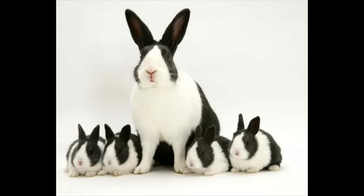Dutch rabbits — a bit of a misnomer, since they were originally bred in England — are well known for their unique color pattern. They are a bit larger than dwarf breeds but still on the smaller side overall, averaging 3.5 to 5.5 pounds. They are a calm and easygoing breed, making them exceptional pets, especially for those with children. They can put up with the chaos of being frequently petted and held.